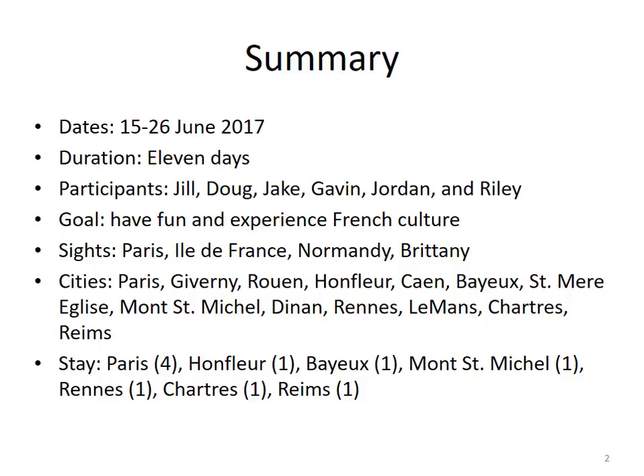The main cities we planned to see included Paris, Giverny, Rouen, Honfleur, Caen, Bayeux, Sainte-Mère-Église, Mont-Saint-Michel, Dinant, Rennes, Le Mans, Chartres, and Rheims. I'm pretty sure I did not pronounce a whole bunch of those places correctly.